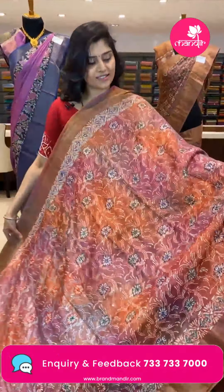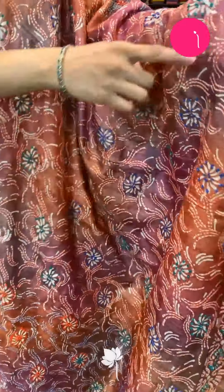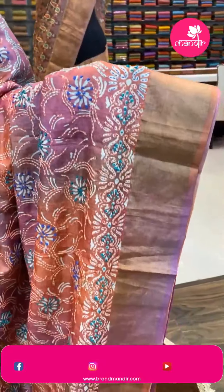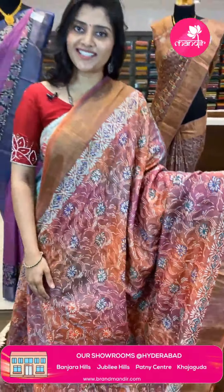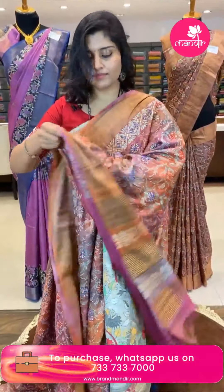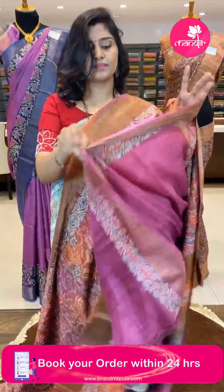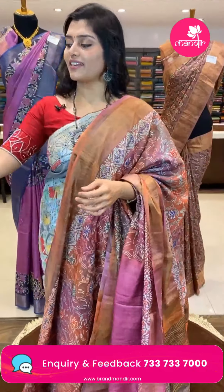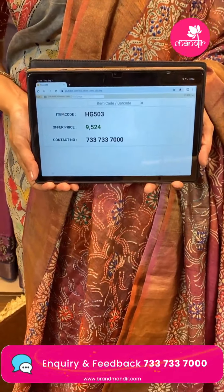Another very beautiful sari in multi-color combinations — all-over pink and peachy color shades highlighted with thread work and fringe knots. It is completely done in floral jaal work with khadi borders in golden zari and onion pink shade zari. The pallu has khadi zari lines with French knot work and thread work. The blouse is a beautiful pink with thread work highlighting the border. Code is HG503, offer price ₹9,524.